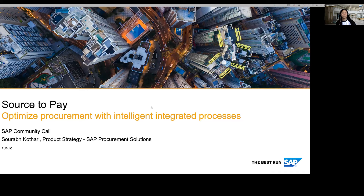The topic of today's SAP community call is 'Source to Pay: Optimized Procurement with Intelligent Integrated Processes.' I'm very warmly welcoming Saurabh Kotari, who is in product strategy from the SAP Procurement Solutions team. He has more than 17 years in the procurement area, so I'm looking forward to hearing from him.